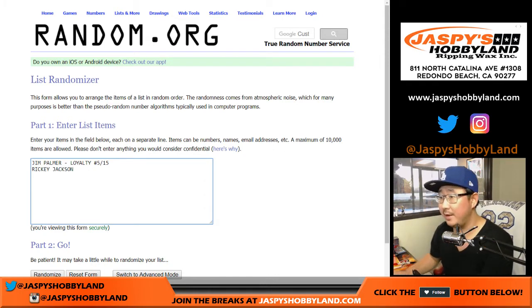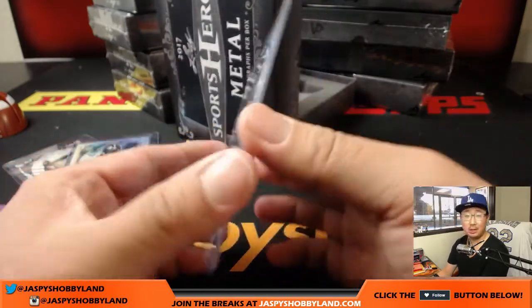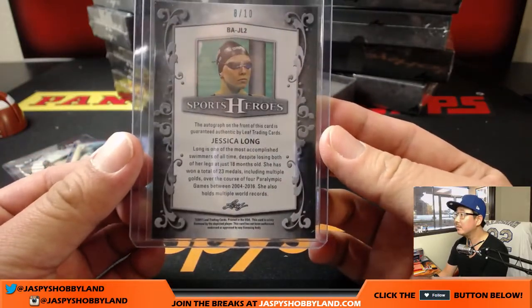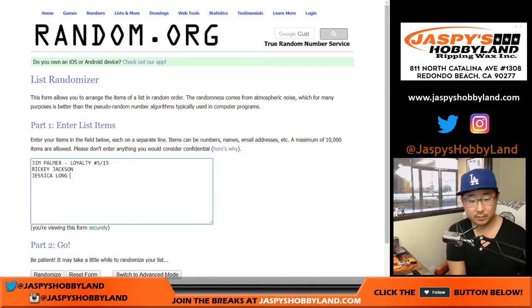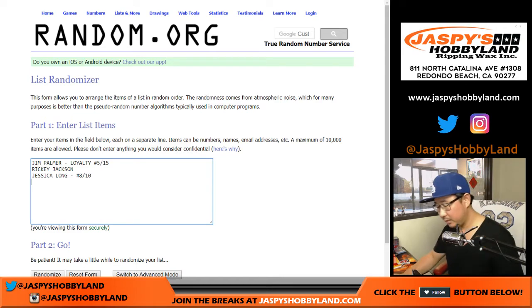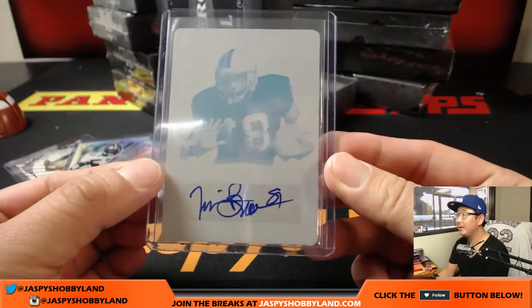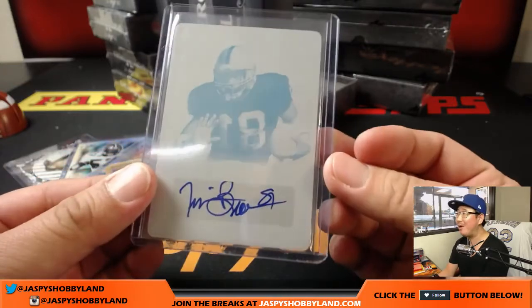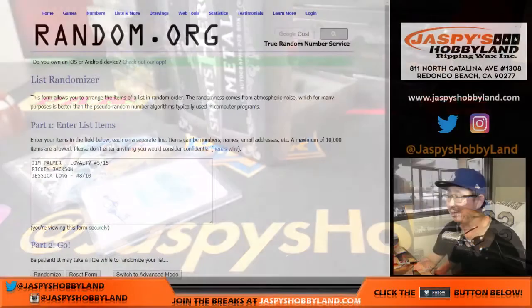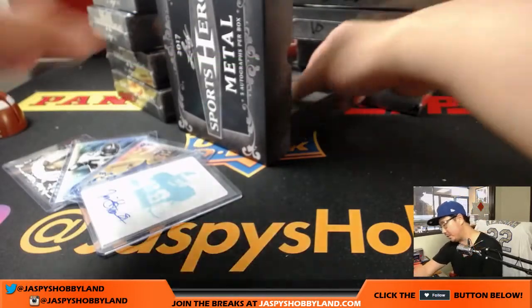These are all autographs, of course. Next one — we have Jessica Long, nice. That's eight out of ten. And we've got a printing plate — that's Tim Brown! A one-of-one Tim Brown autograph — nice! Printing plate, little Raider Joe mojo possibly. That's a train whistle out of fives and under, as we all know. Train whistles are the last one.